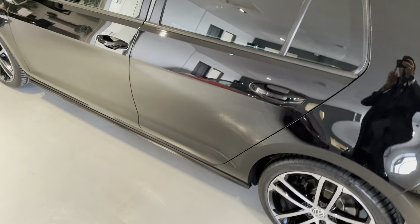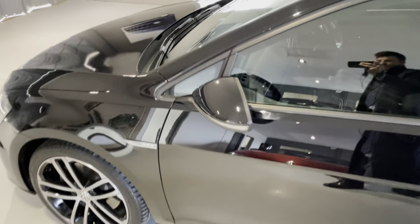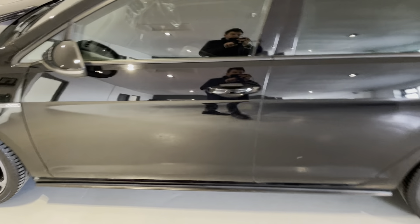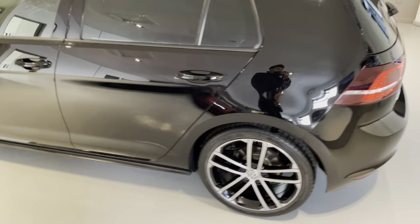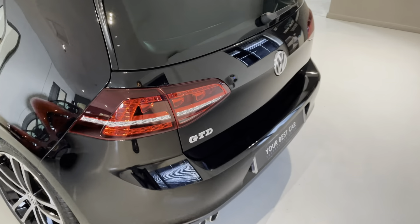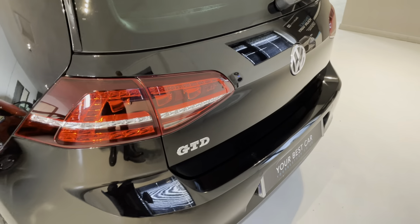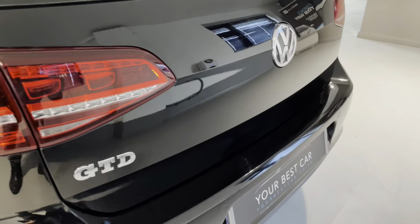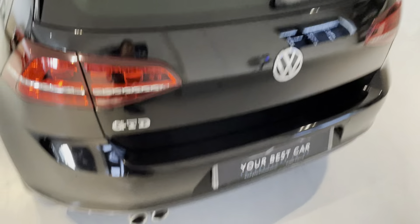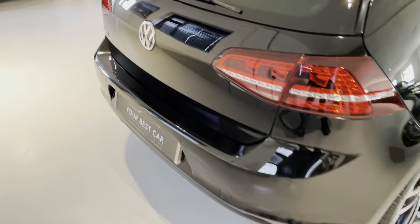A few questions we get asked a lot at YBC: can we provide finance? Yes, we can. We are a platinum approved finance provider, so we can provide you with a bespoke hire purchase deal on this car. It could not be easier to set up — it literally takes minutes. We can do it over the phone, or you can go on our finance page on our website and propose yourself in the comfort of your own home. Everything will then be in place, agreed and arranged, ready for you to collect. All we need is a few details and your driving licence.